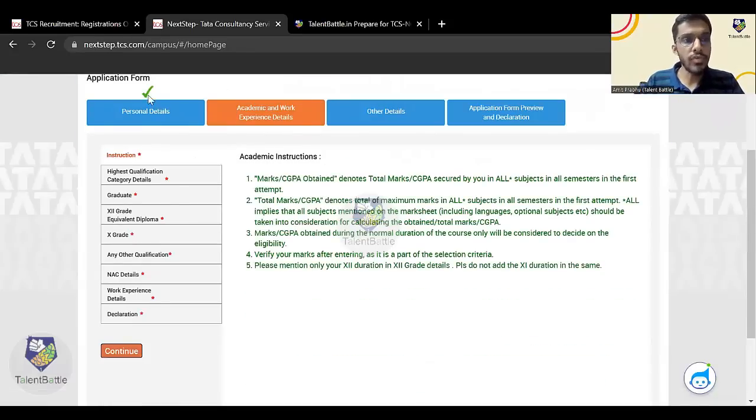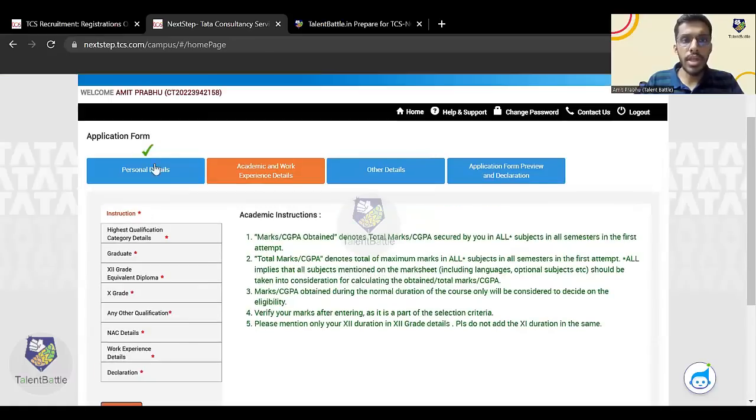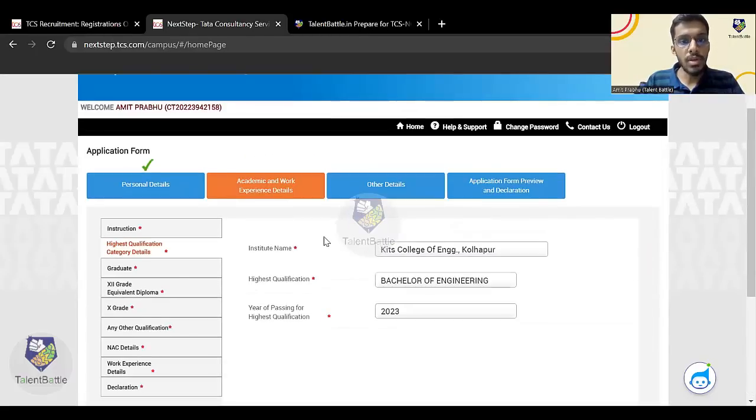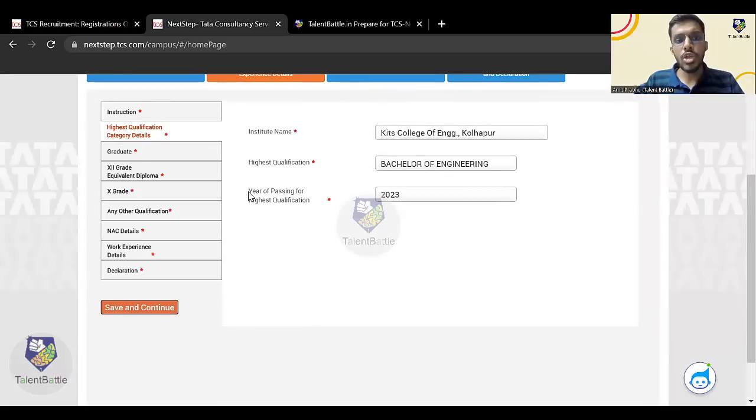Once you click 'Save and Continue', you'll get a green tick mark, meaning personal details are perfectly filled. Now I need to fill academic and work experience details — click Continue. Select your institute name, highest qualification, and year of passing. Make sure your highest qualification and year of passing match the eligibility criteria. For this drive, BE, B.Tech, MCA, M.Sc, and MS candidates can apply; year of passing should be 2023 only. Click 'Save and Continue'.